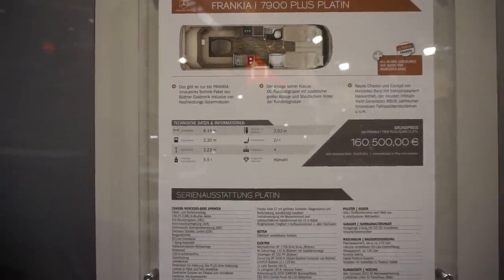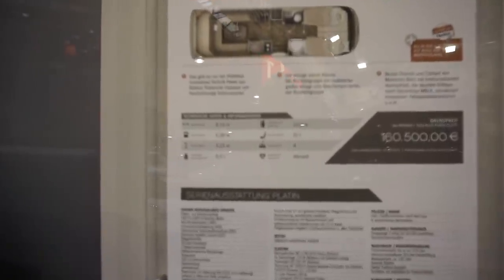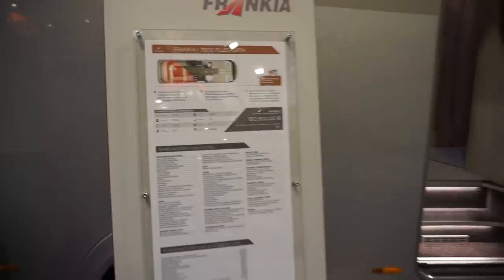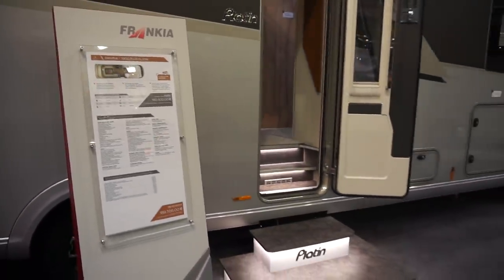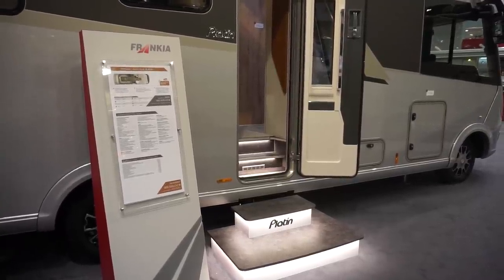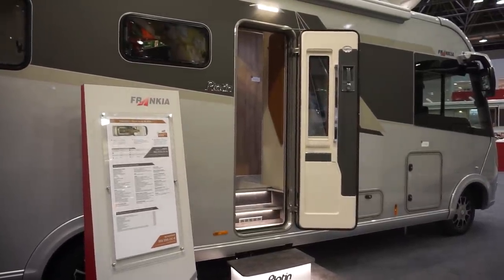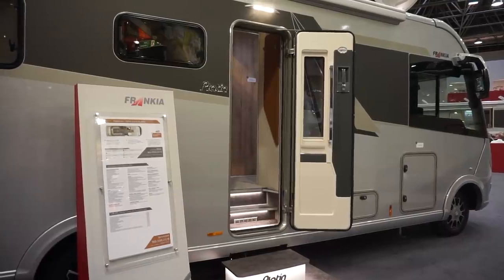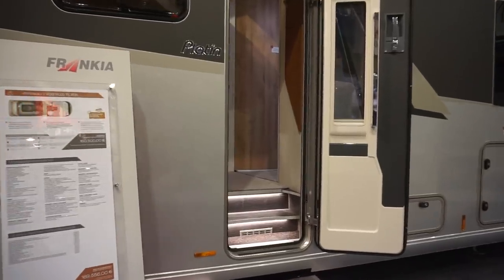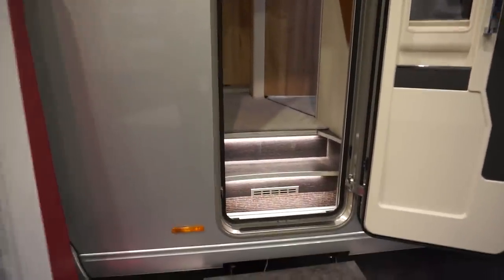It has standing height of 203 cm, and it's got two sleeping places and two belted positions, although it's claiming four. This is Francia's version of Hymer's Duomobile and Kartago's Line F2, although Francia was doing it before Kartago started. It's much more expensive than the Kartago version.